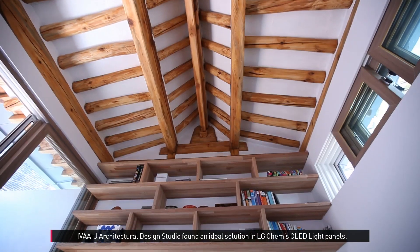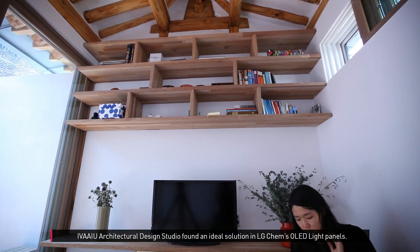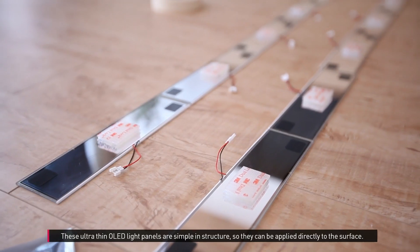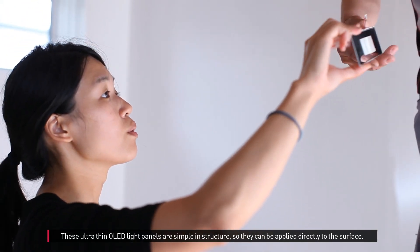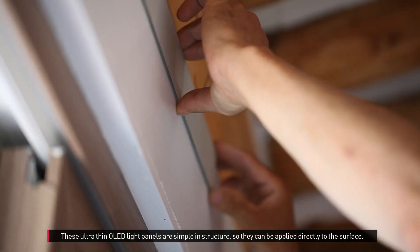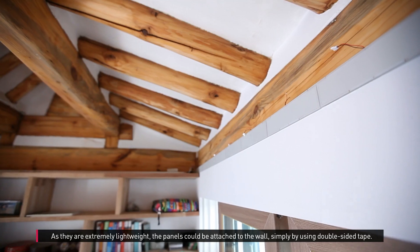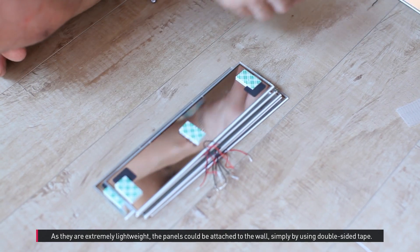Evayu Architectural Design Studio found an ideal solution in LG Chem's OLED light panels. These ultra-thin OLED light panels are simple in structure, so they can be applied directly to the surface. As they are extremely lightweight, the panels could be attached to the wall simply by using double-sided tape.